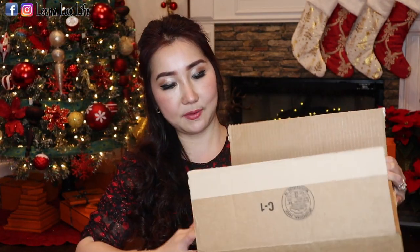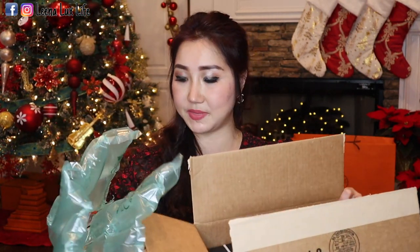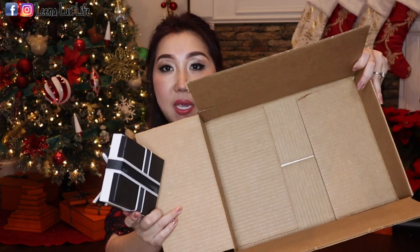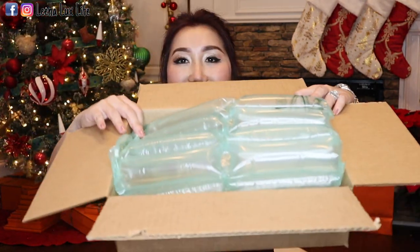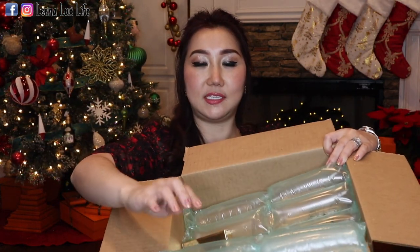I'm going to take all of them out of the box and show you. This second one I got from SaksFifthAvenue.com — I got all of these from the website. Wow, they have such a small box in this big container. Here is another box with small items in a big container. Look at this big container for such a small tiny item — and this one has a note: 'Live, Love, Laugh,' which I made for myself.